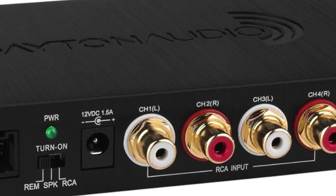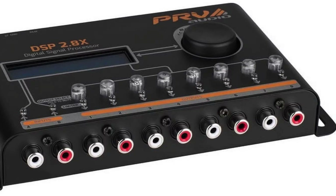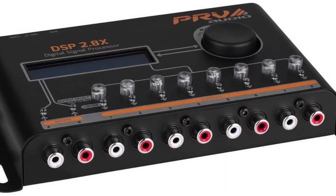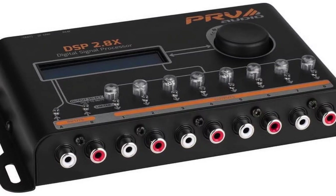Hey everyone, today I'm going to be discussing the best digital signal processors on the market. Digital signal processors, or DSP for short, give you incredible control over your audio system that can truly take your listening experience to the next level.